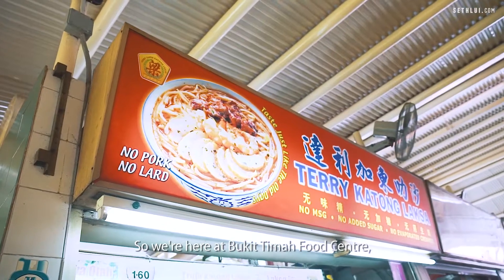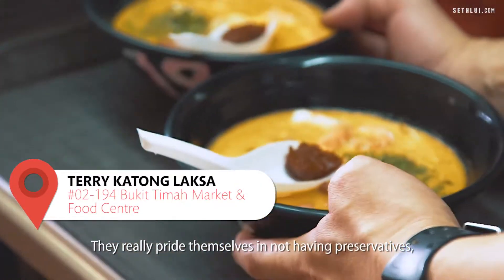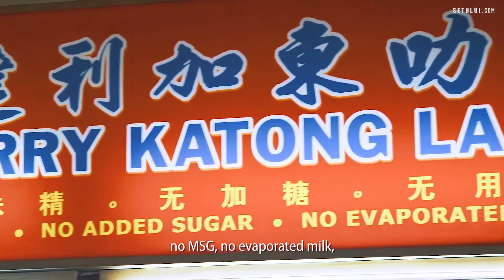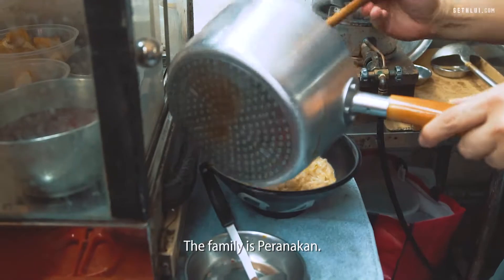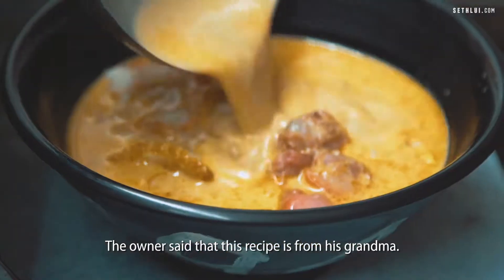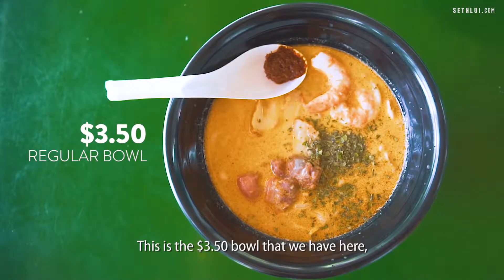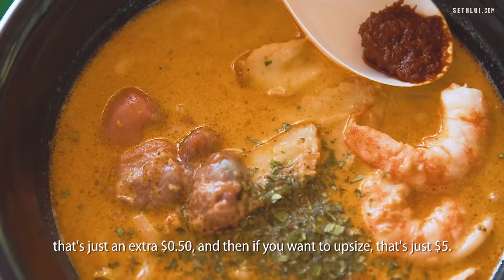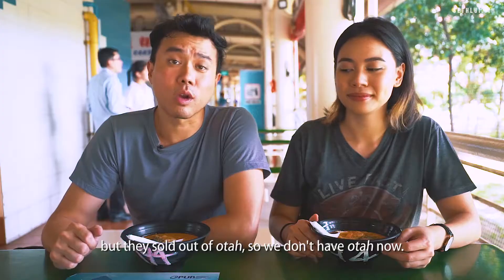So we're here at Bukit Timah Food Centre and we're going to try the Terry Katong Laksa. They really pride themselves in not having preservatives — no MSG, no evaporated milk, just fresh ingredients, spices and herbs. The family is Peranakan and the owner said this recipe is from his grandma. This is the $3.50 bowl. If you want additional noodles that's just an extra 50 cents, and for an upsize that's just $5. They also sell otah but they're sold out.